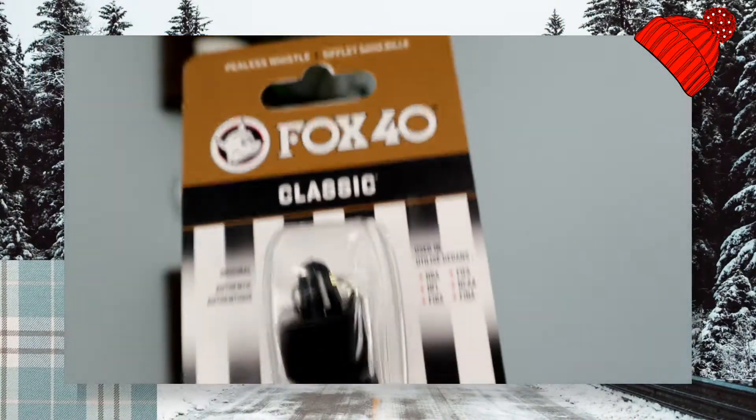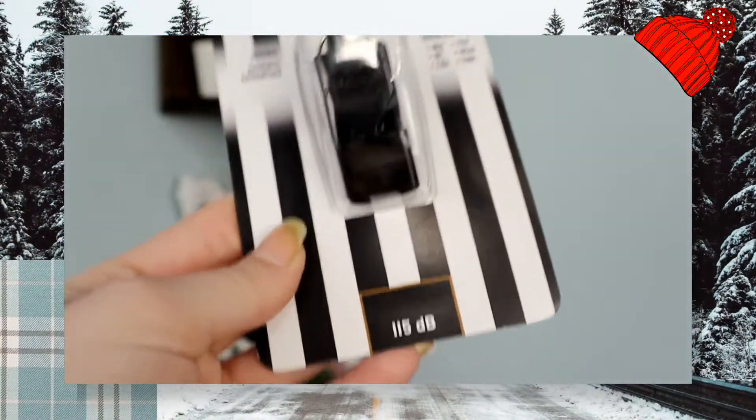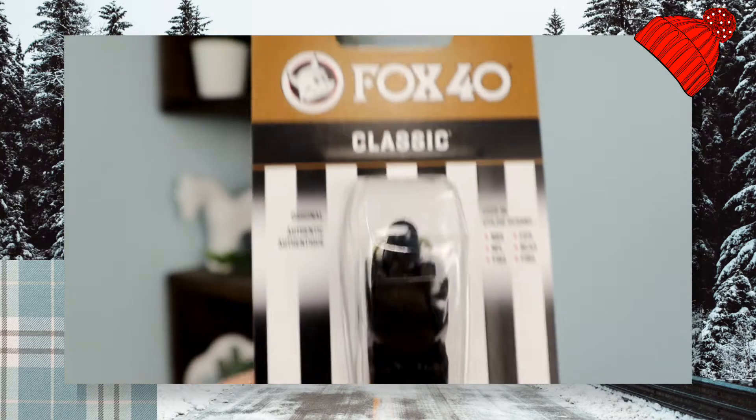So the first thing I got from Amazon is a Fox 40 Classic Whistle. If you guys don't know, I'm a lifeguard so whistles are very important for the job and I only had one, so I was like I should get another one. I think this is literally like $4.99 — so inexpensive.